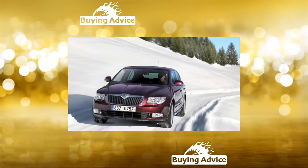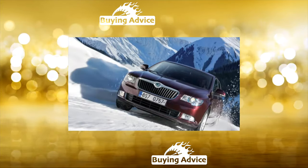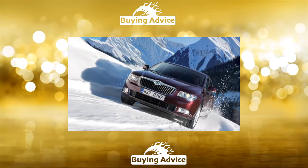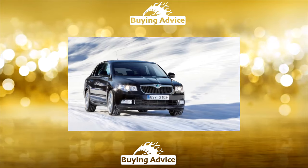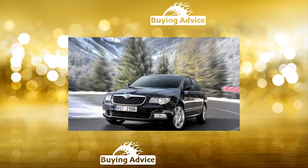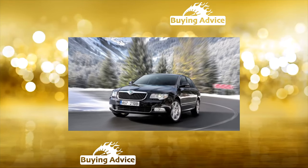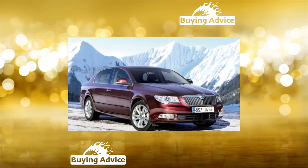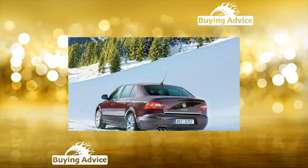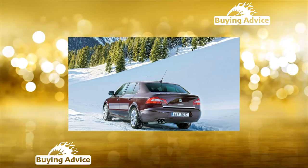The Kombi version did not gain popularity in Russia, although it turned out to be a bestseller in Europe. The volume of 633-1865L, the most capacious trunk in the E-Class, did not impress us. The all-wheel drive version of the Superb with the Haldex clutch is more common in Russia. The all-wheel drive system was offered with TSI, 2.0 TDI, and 3.6 FSI engines. It was probably the most profitable 4x4 offer in the class.